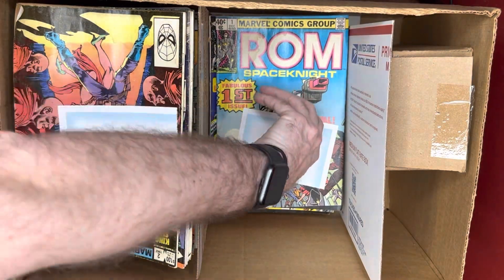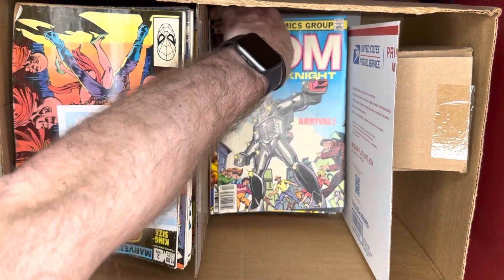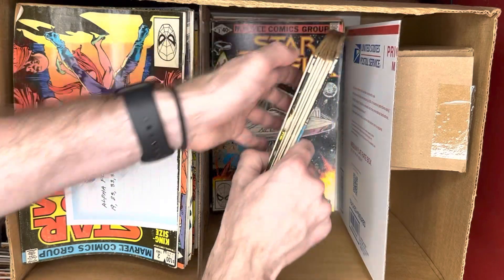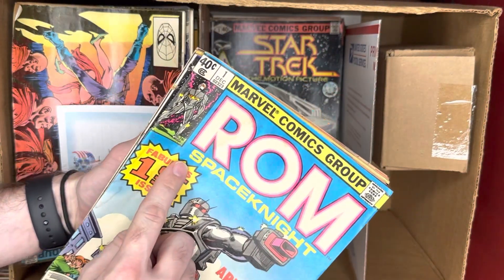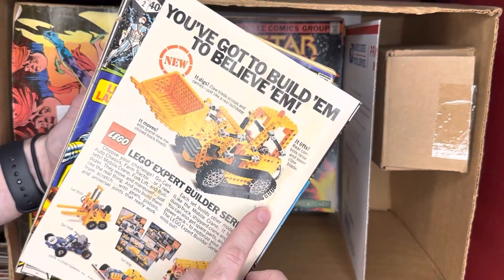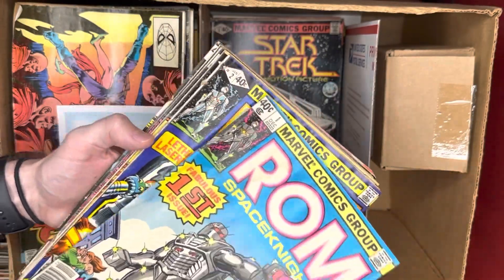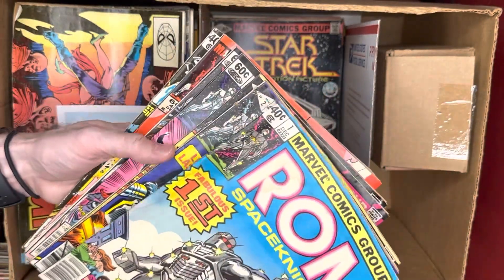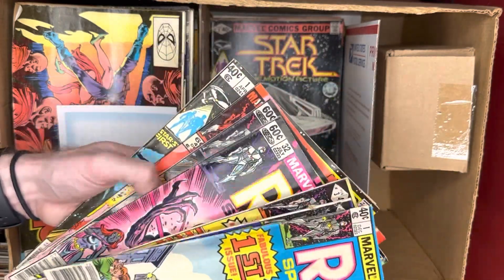We've got another number one — ROM number one, which is the first appearance of ROM. Unfortunately there's lots of staining on this one; it's a low grade copy with a lot of staining on the back too. That's really the main key here. We have issues one, two, three, then it jumps up to 32, 38, and 49.